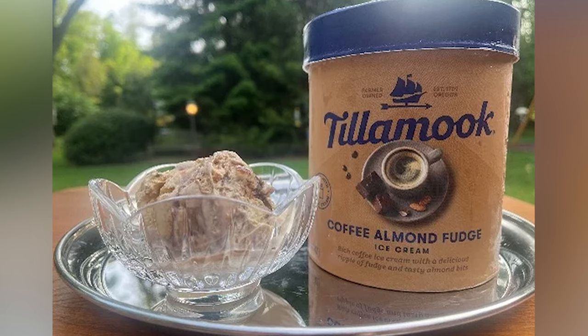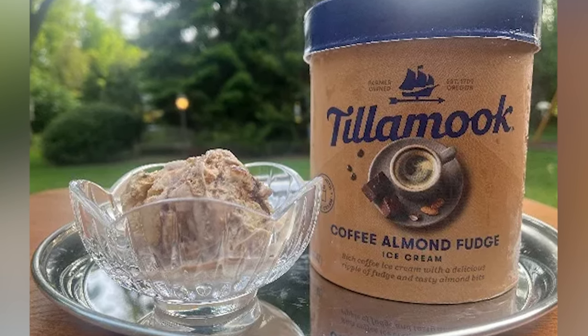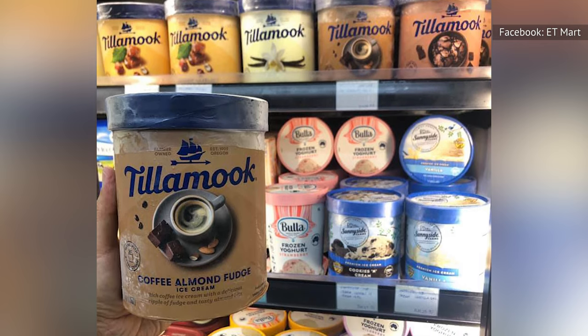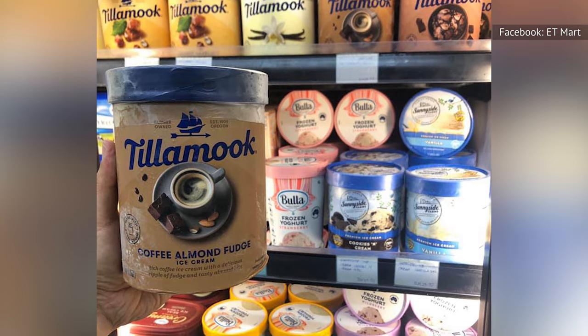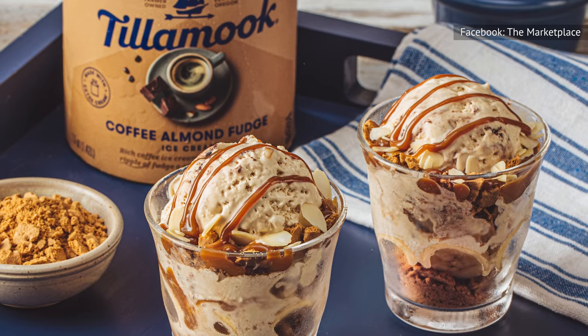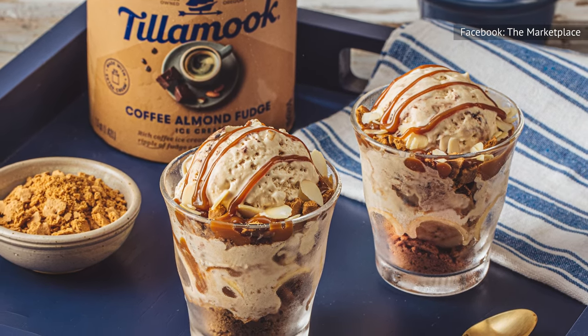Almond shavings are generously distributed throughout this ice cream, enhancing the texture and creating a nice chewiness. The chocolate fudge is less evenly woven through, so some bites have a chocolate intensity whereas others taste mostly of almond. On the negative side, the coffee flavor is somewhat weak in Tillamook's coffee almond fudge, paling in comparison to the chocolate and the almond.